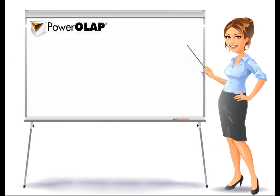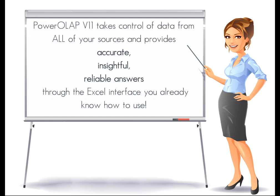Well, that's where we can help. Power OLAP takes control of data from all of your sources and provides accurate, insightful, reliable answers through the Excel interface you already know how to use.